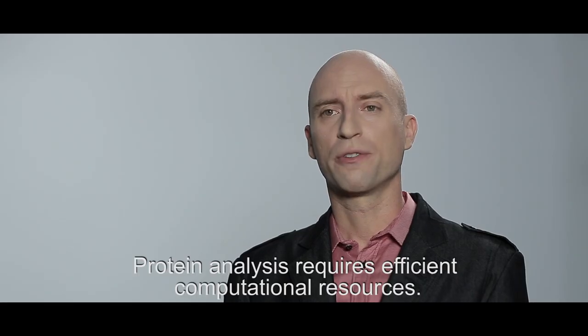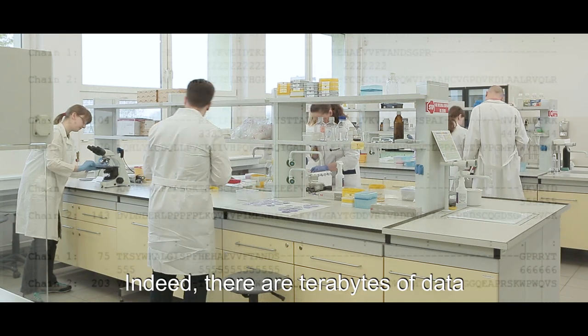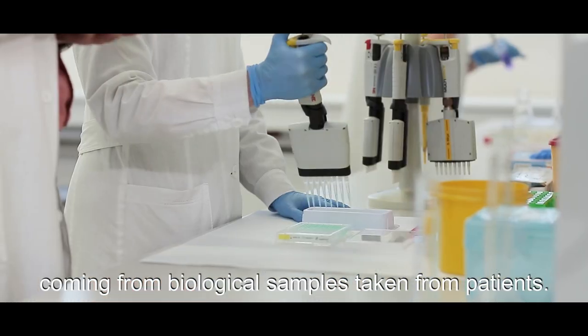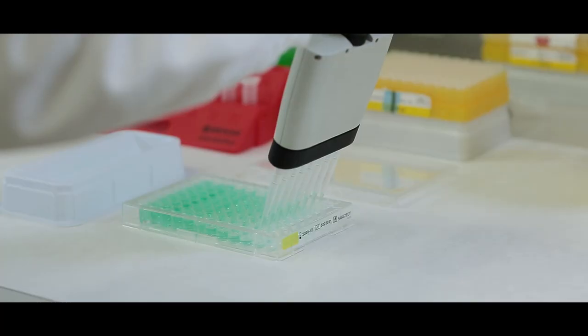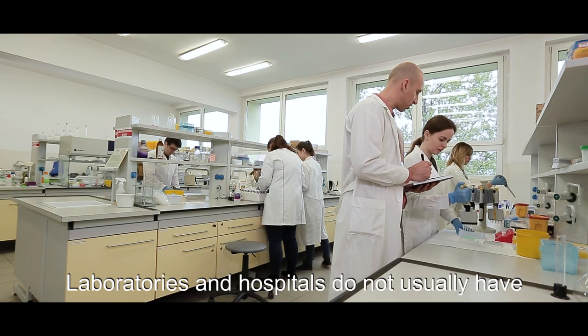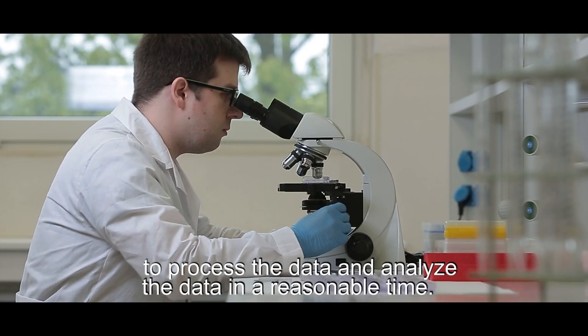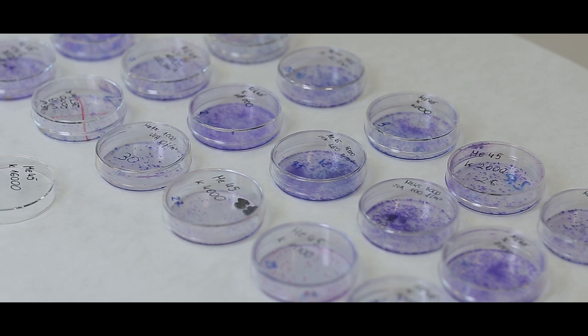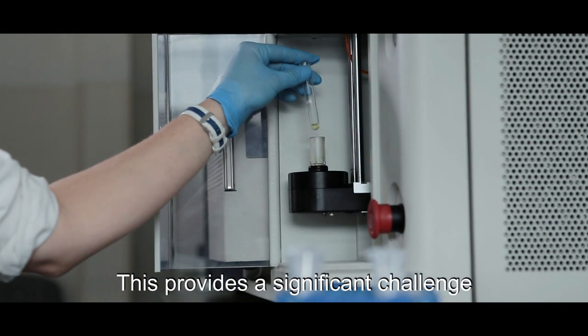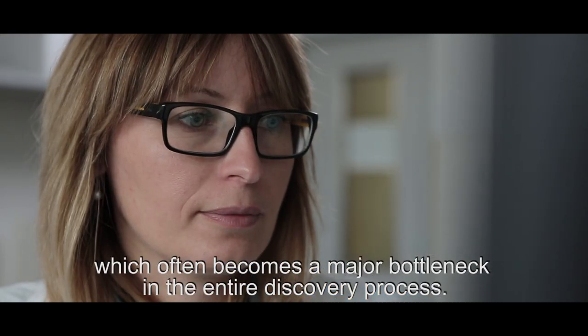Protein analysis requires efficient computational resources. Indeed, there are terabytes of data coming from biological samples taken from patients. Laboratories and hospitals do not usually have the appropriate hardware equipment to process and analyze the data in a reasonable time. This provides a significant challenge which often becomes a major bottleneck in the entire discovery process.